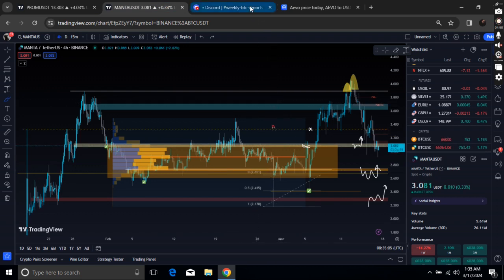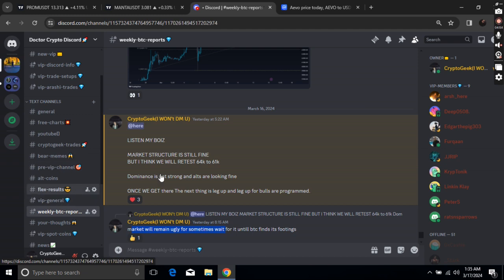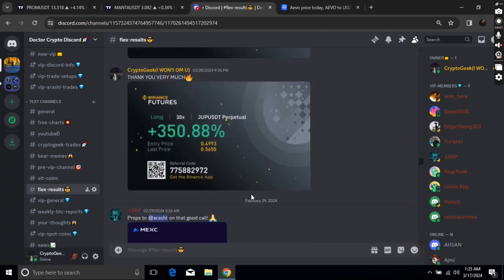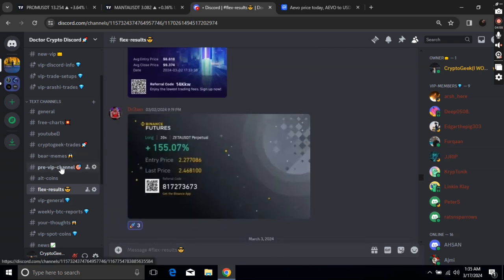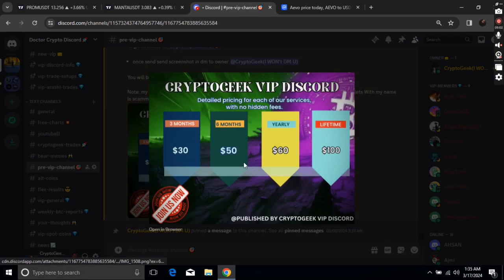The point is, if you guys want to be a part of this profitable community, if you guys want to join my premium Discord, the link is in the description. Get into my Discord right now. Once you get in, go to the pre-VIP channel and there you will find my premium membership subscriptions.